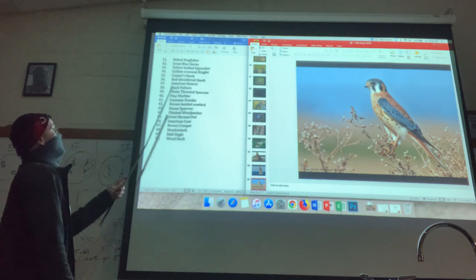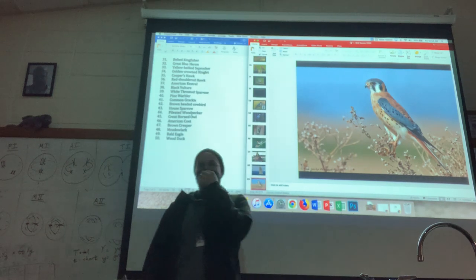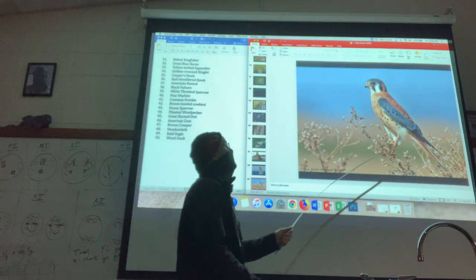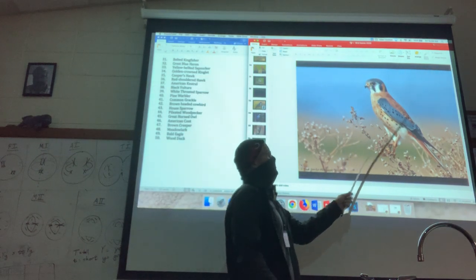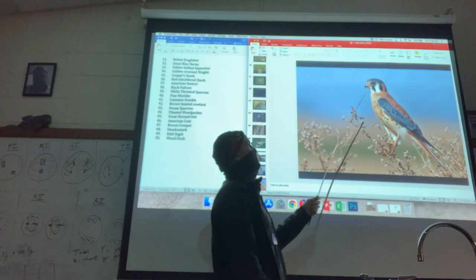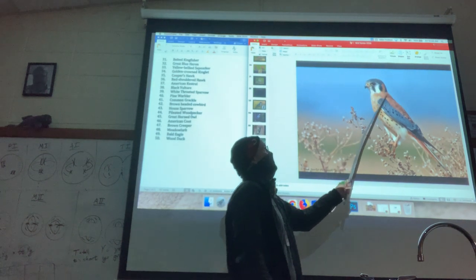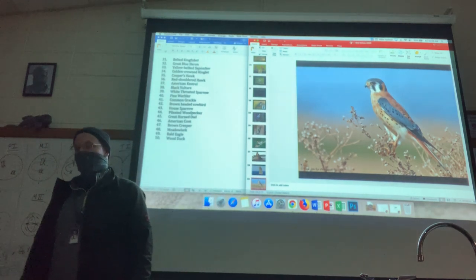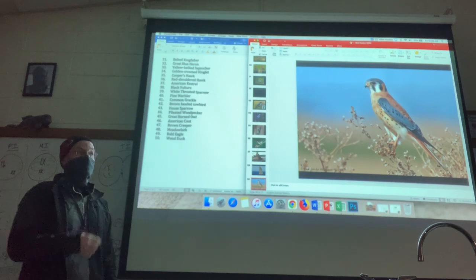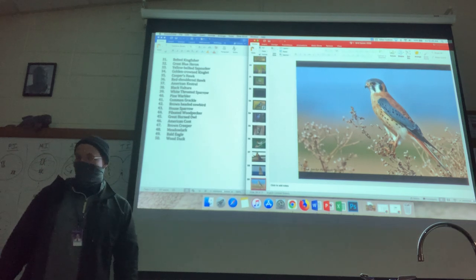Moving on to bird number 37, the American kestrel looks somewhat hawkish because it's a raptor, but it's smaller. There's a lot of coloration here that you don't see on any of the hawks, and these vertical black bars on its face are going to be one of the things that stand out. It's not a big hulking bird like the hawks tend to be — that's the American kestrel.